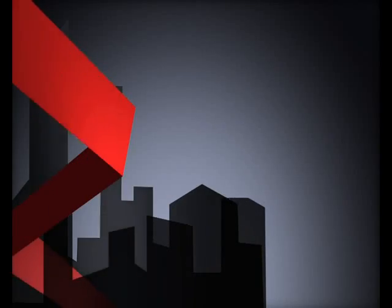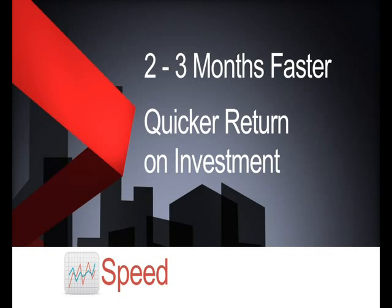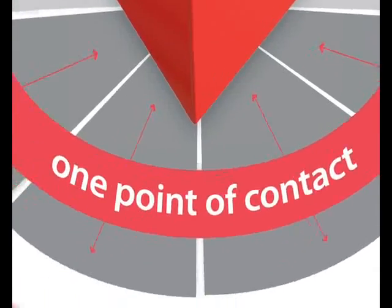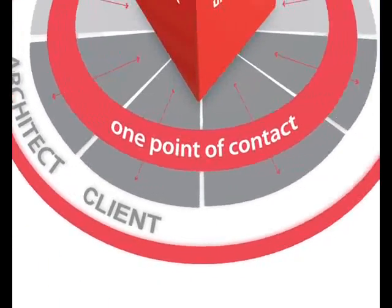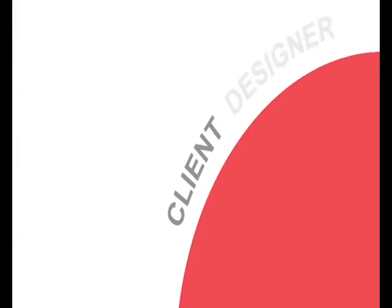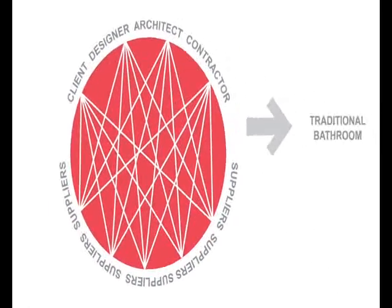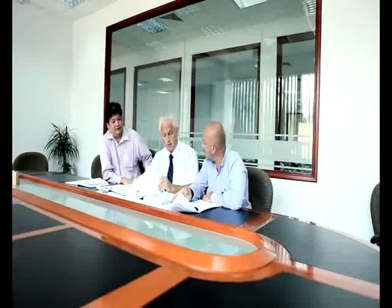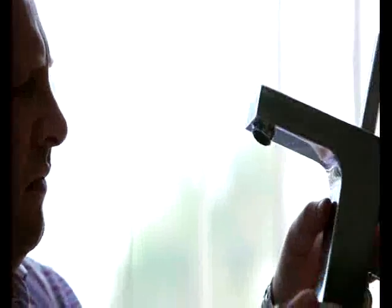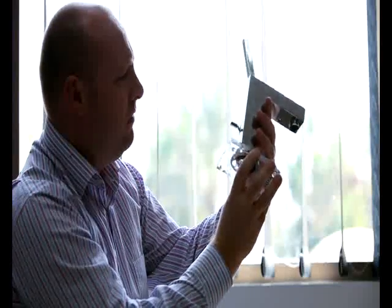The average time saved on a typical project is two to three months, which can mean a quicker return on investment for the developer. Unipods' off-site construction methods require only one point of contact, eliminating significant site logistics and on-site material requirements normally associated with traditional build methods. Unipods delivers in line with a pre-agreed fixed price that is aligned with the development's budget.